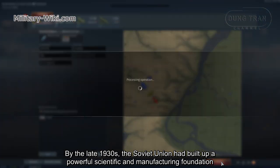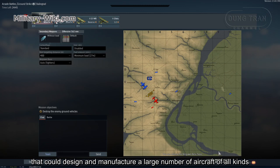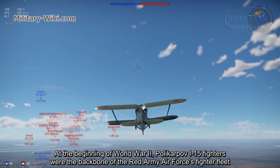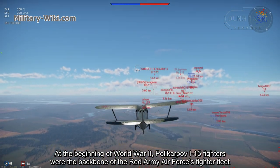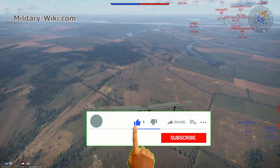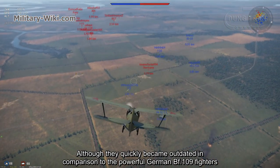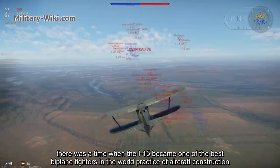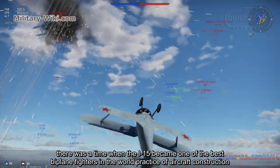By the late 1930s, the Soviet Union had built up a powerful scientific and manufacturing foundation that could design and manufacture a large number of aircraft of all kinds. At the beginning of World War II, Polikarpov I-15 fighters were the backbone of the Red Army Air Force's fighter fleet. Although they quickly became outdated in comparison to the powerful German BF-109 fighters, there was a time when the I-15 became one of the best biplane fighters in the world.